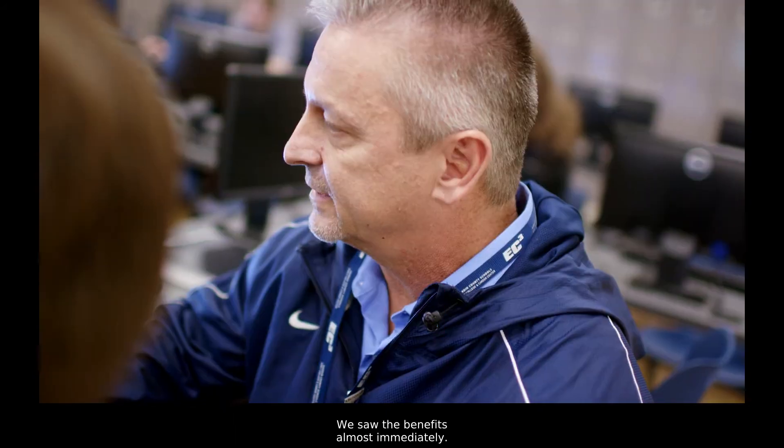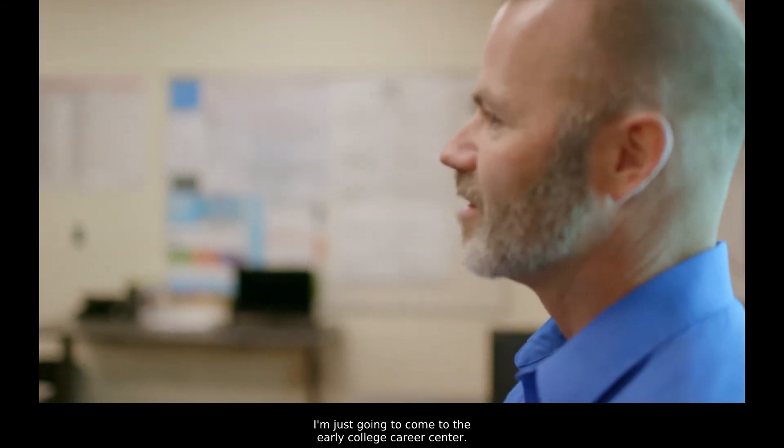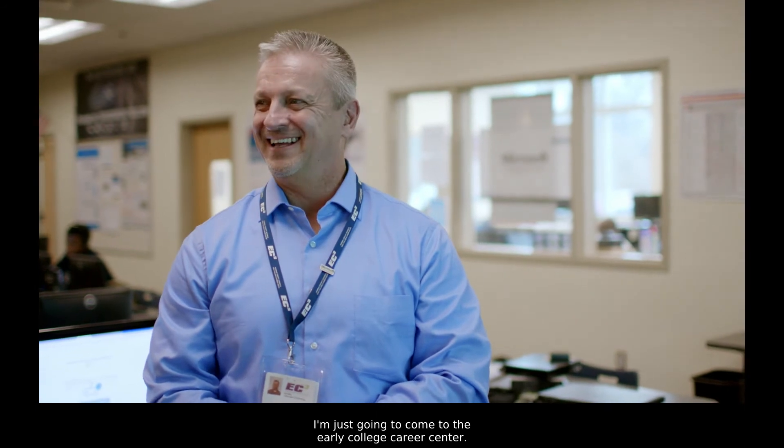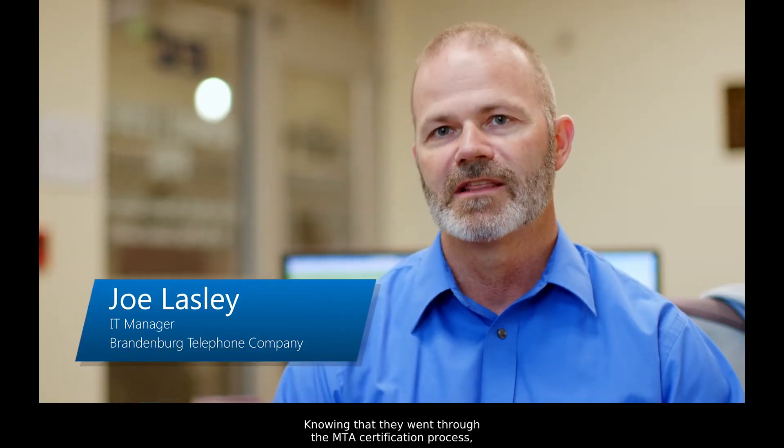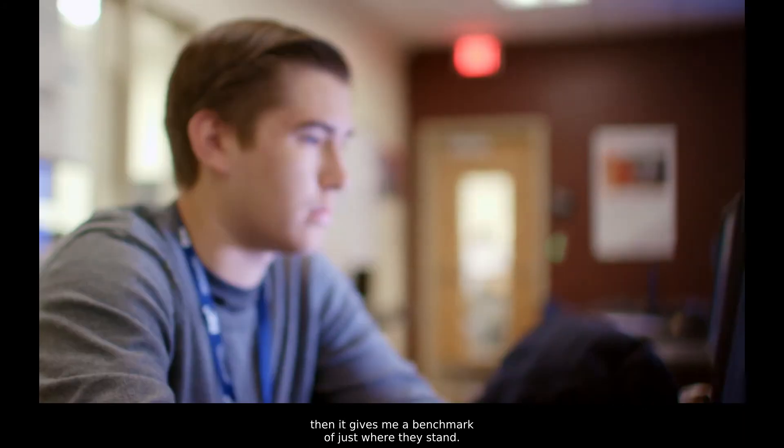We saw the benefits almost immediately. Joe from Brandenburg Telecom — he was like, look, I'm not going to go and interview people on the street anymore. I'm just going to come to the Early College Career Center. Knowing that they went through the MTA certification process gives me that benchmark of just where they stand.